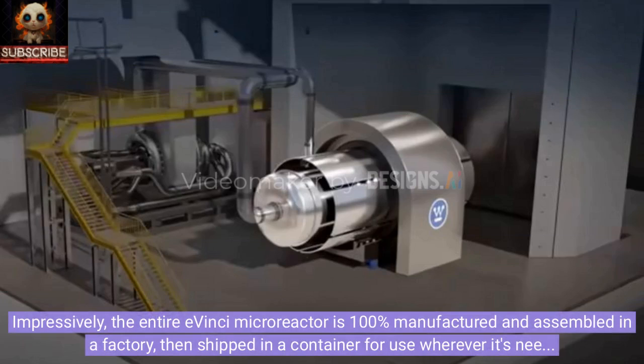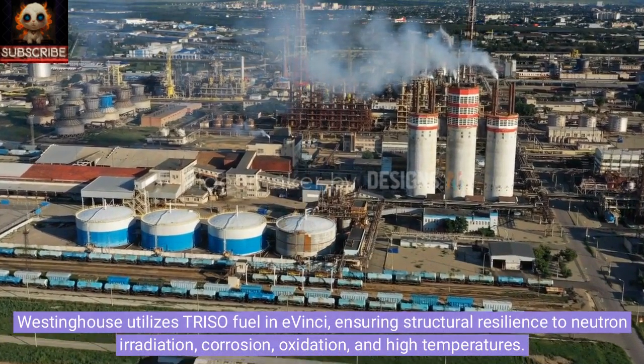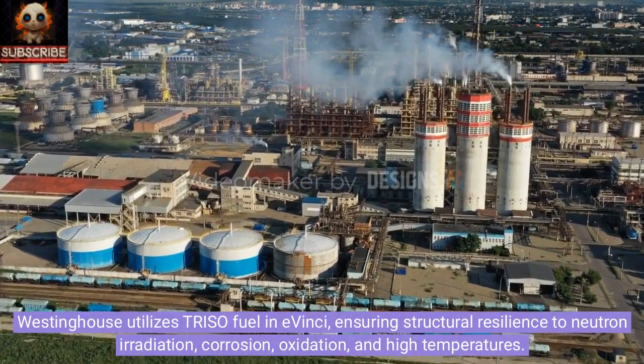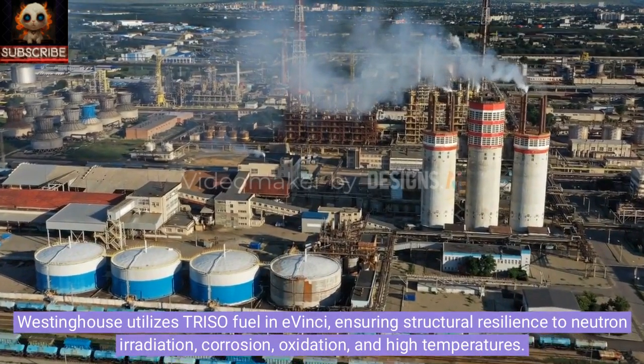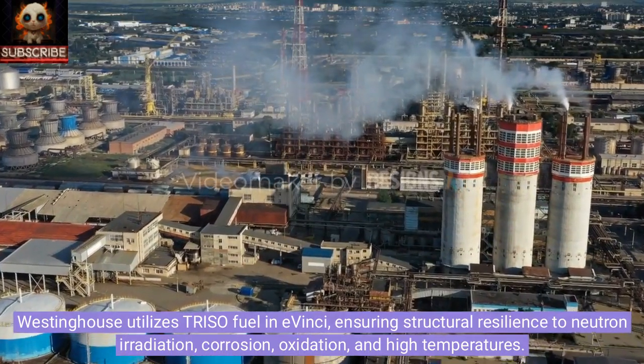Impressively, the entire Avinci microreactor is 100% manufactured and assembled in a factory, then shipped in a container for use wherever it's needed. Westinghouse utilizes TRISO fuel in Avinci, ensuring structural resilience to neutron irradiation, corrosion, oxidation, and high temperatures.